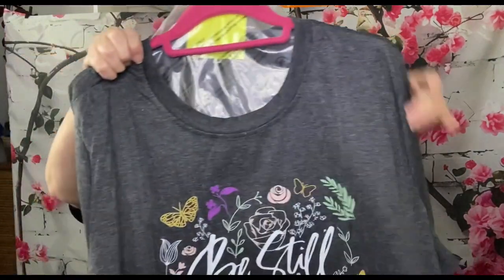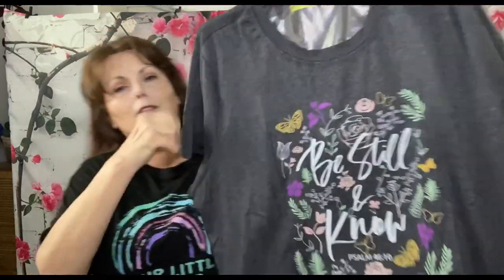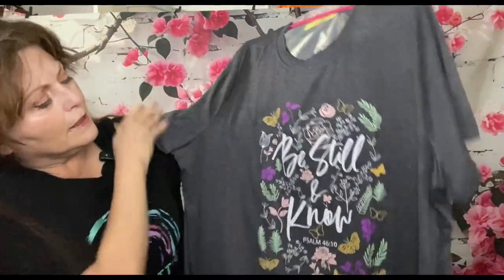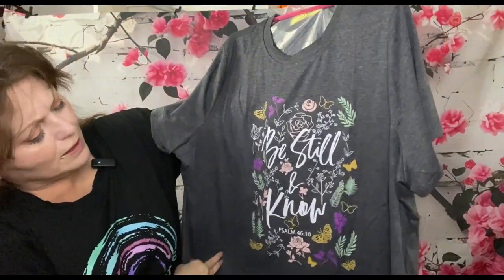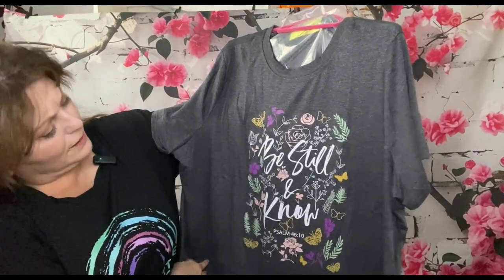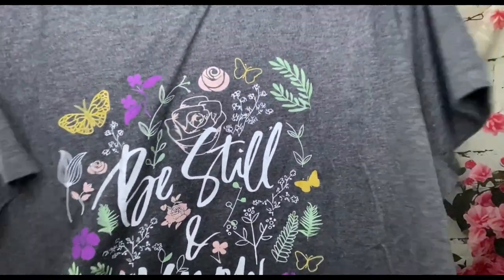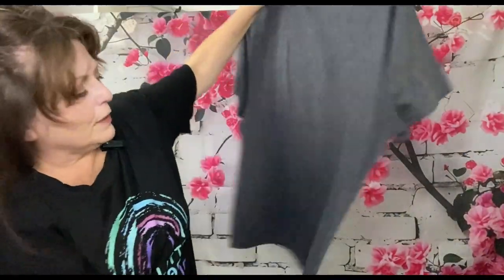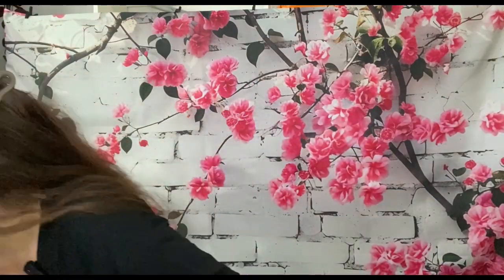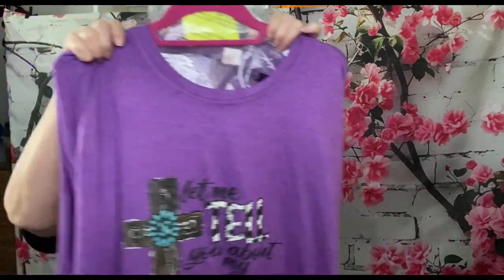This one is $3.48 and it is 65% cotton and 35% polyester. It says 'Be Still — Psalm 46:10,' and it's got some cute little flowers and a butterfly. The back is plain black and it's nice and soft and stretchy.